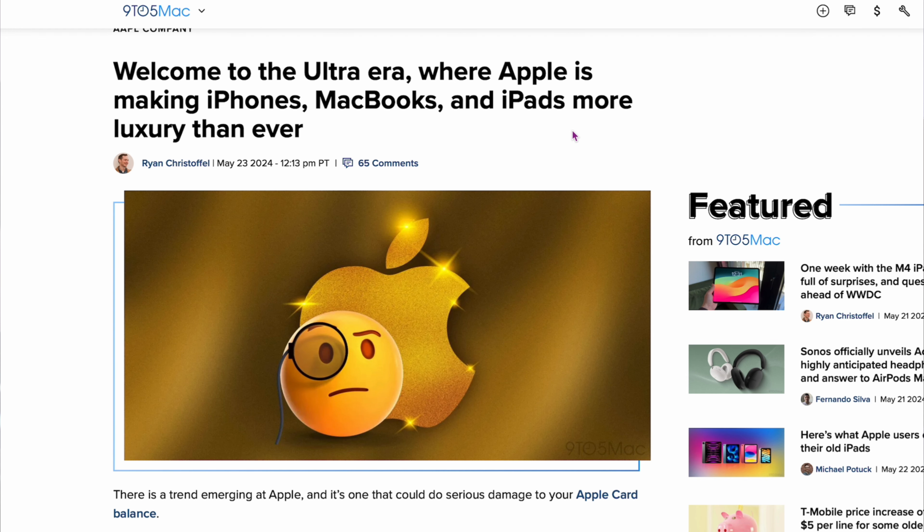From 9to5Mac: welcome to the ultra era, where Apple is making iPhones, MacBooks, and iPads more luxury than ever. The Vision Pro is $3,500; they're going to make a dual-screen device around that same cost. They're also saying they'll come out with an iPhone Ultra, which will be above the Pro Max. I'm the person who buys the cheapest Apple products — I'm not spending $4,000 on a laptop. Are you even open to something like an ultra iPhone? Do you need anything more than what they offer right now?